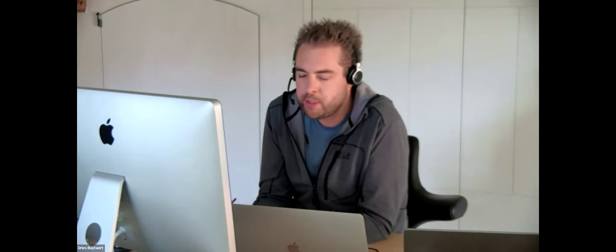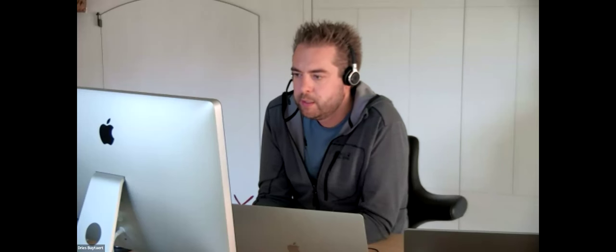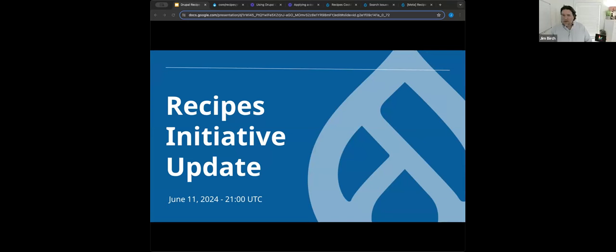We're going to go through some slides and then, just like yesterday, we'll finish with Q&A. The slides are linked from the recipes channel of the Drupal Slack. If you haven't joined there yet, please do. You can follow along and click on all of the informative links we have in this presentation.